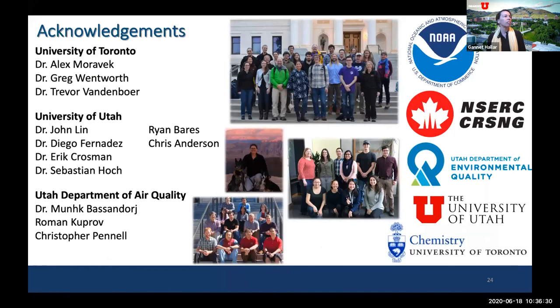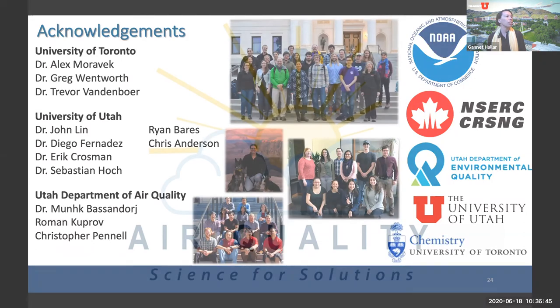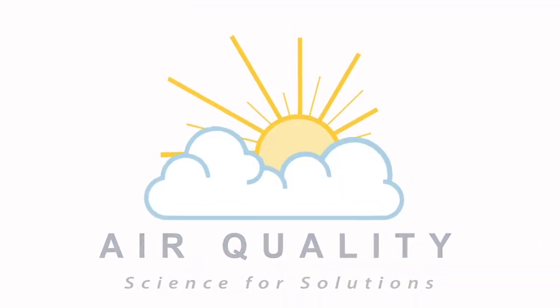Finally, acknowledgements go to the team at the University of Toronto that worked on this paper, the team at the University of Utah that worked on the Winter Fine Particulate Study and hosted Amy during her visit, and the Utah Department of Air Quality.